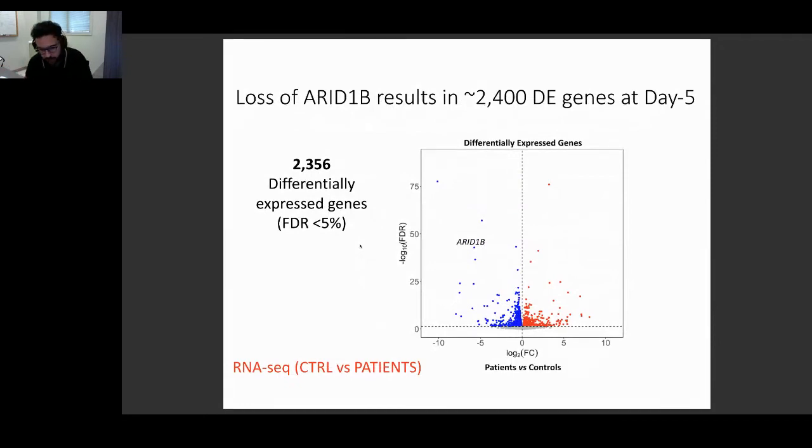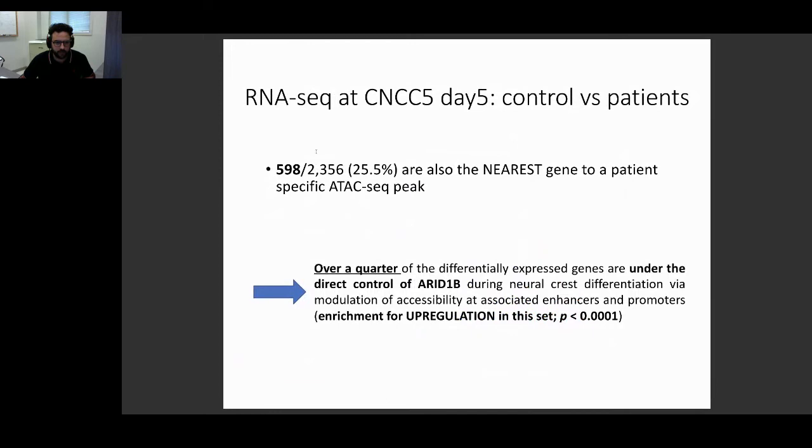So we have approximately 5,000 pluripotency enhancers that are apparently active during neuroectoderm specification in the process of forming CNCCs. We performed RNA-seq at day five and found approximately 2,400 differentially expressed genes when comparing patient to control lines — with ARID1B itself as one of the top downregulated genes. Of these 2,400 genes, 600 — a quarter — are the nearest gene to one of these 5,000 enhancers, suggesting direct regulation of enhancers by ARID1B and that when enhancer activity is impaired, nearby gene expression is affected.